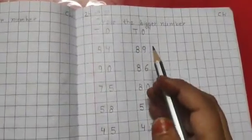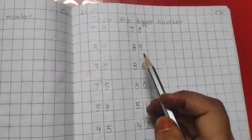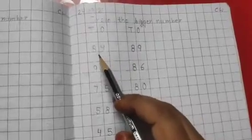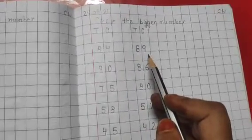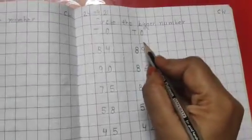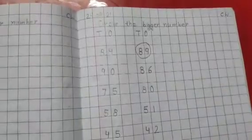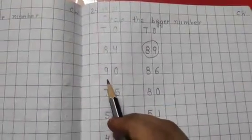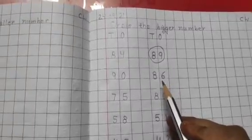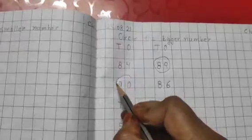On this page you have to circle the bigger number in each given set. The first set of numbers is 8484 and 8989, so the bigger number will be 8989, so we will circle it. The next set of numbers is 9090 and 8686, so the bigger number will be 9090, so we will circle it.